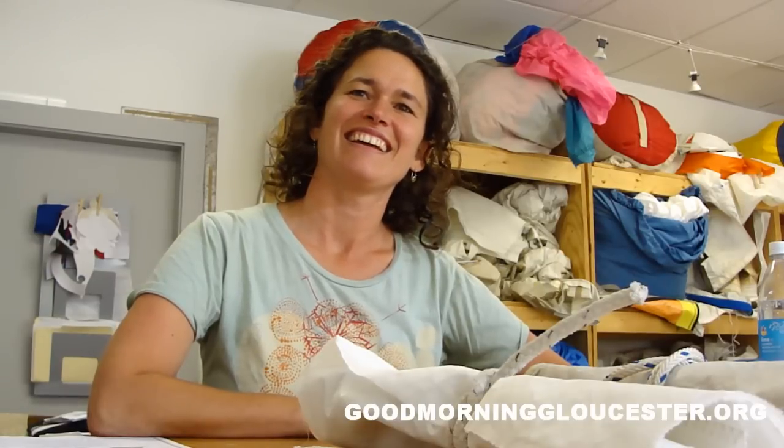Okay, Heidi Wakeman, we are here at Again and Again, the place where they make the coolest, most interesting, most functional, baddest ass recyclable bags from recycled sails. Heidi, we're here to talk about a very great project — this is the 2010 Design Your Own Handbag Contest, sponsored by Again and Again and Cape Ann Art Haven.